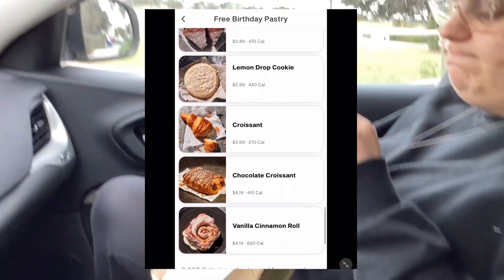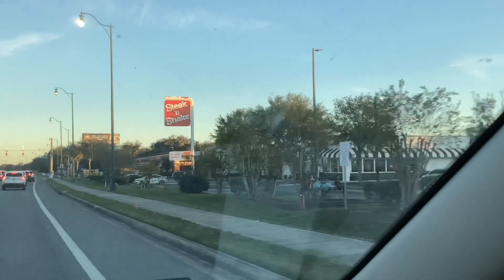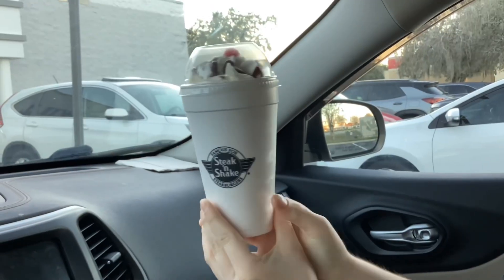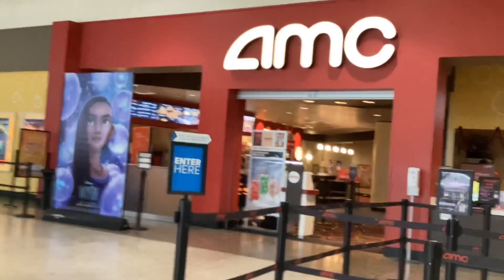Steak and Shake, through their app, offers a free milkshake — you can get any flavor that you want. They sent me this reward the day before my birthday and it was valid for two weeks.